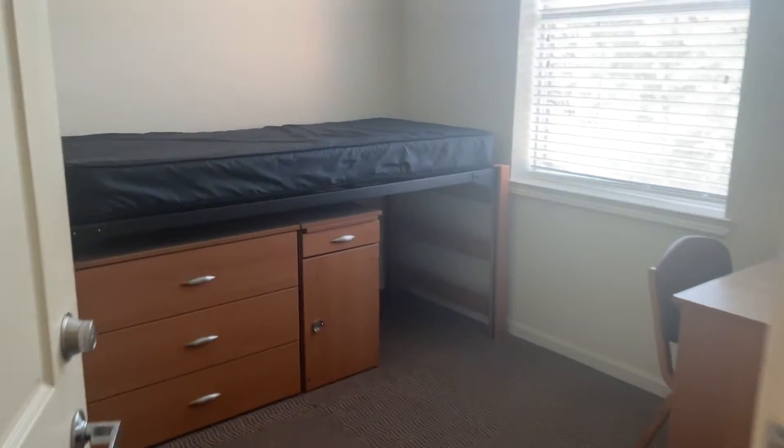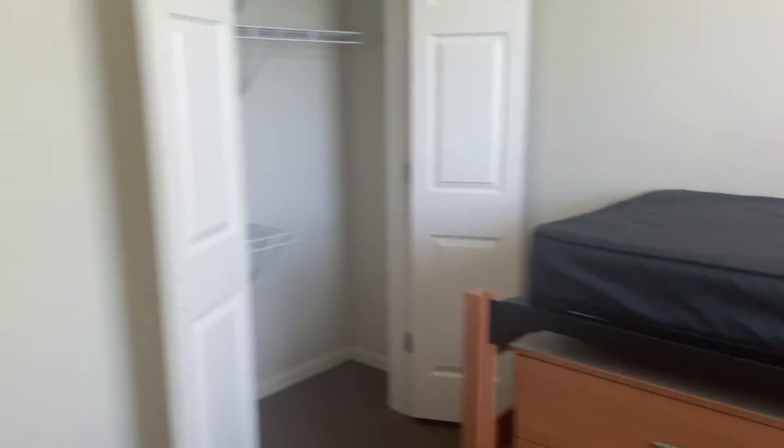Here's my room near the end of the hallway, and this is everything that comes with the room — nothing was put into it at the time I filmed this.